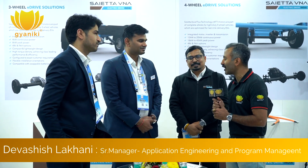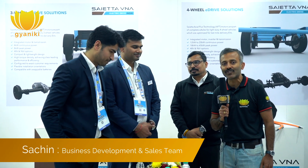We are at Auto Expo 2023 and I am at Saeta VNA. I am talking to Yogesh from Quality, Devashish the engineering lead, and Sachin from business development and sales.